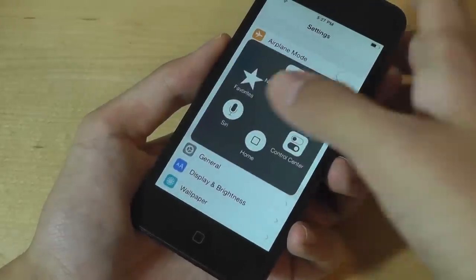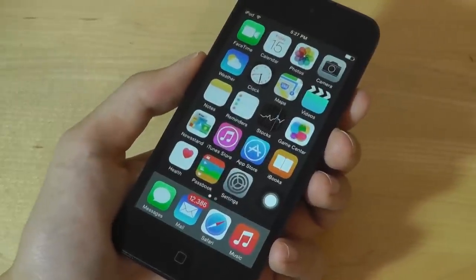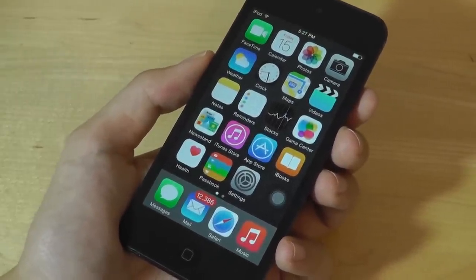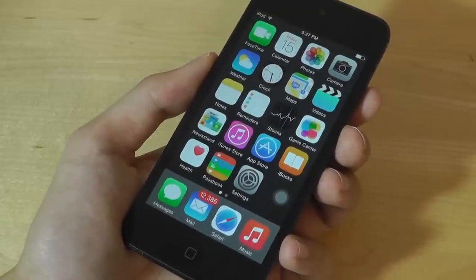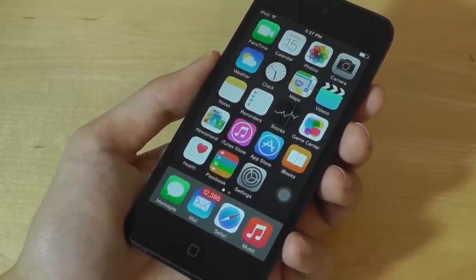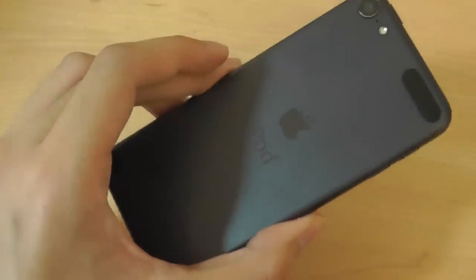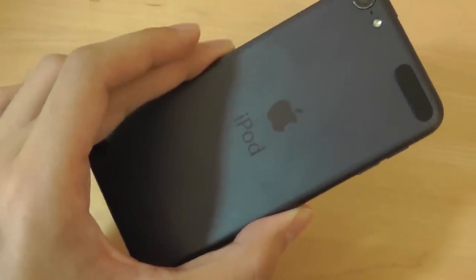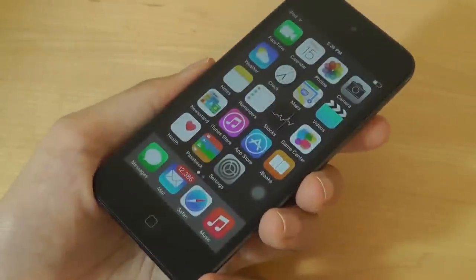As far as battery life is concerned, the iPod Touch 5th generation is pretty good — about as good as the 6th gen iPod Touch, though not quite. All in all, you can still get roughly 6 to 7 hours of usage. I also noticed that the 5th generation iPod Touch runs cooler than the 3rd gen, so there are no overheating issues even with multiple apps running in the background.